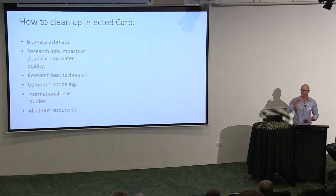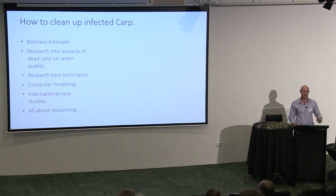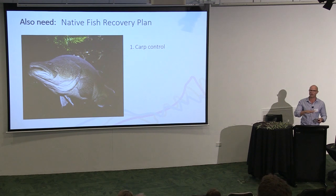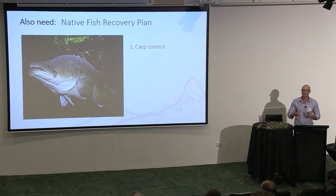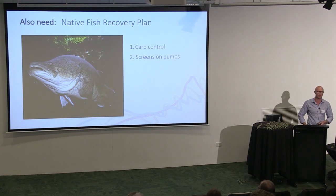It's all about resourcing. Yes, this would be expensive, but the cost of doing nothing is also expensive — one estimate of the cost of having carp in our waterways is about $500 million a year. It's really a question of whether we spend our money in a smart way. And we cannot just think of this as a carp problem. This is a program about recovering the quality of our waterways and native fish. We need to do other things too: screens on pumps, putting habitat back in rivers, improving water quality so we're creating conditions for native fish to thrive as carp numbers dwindle.